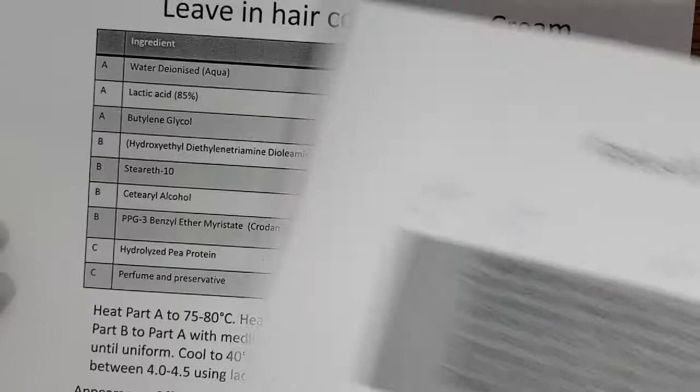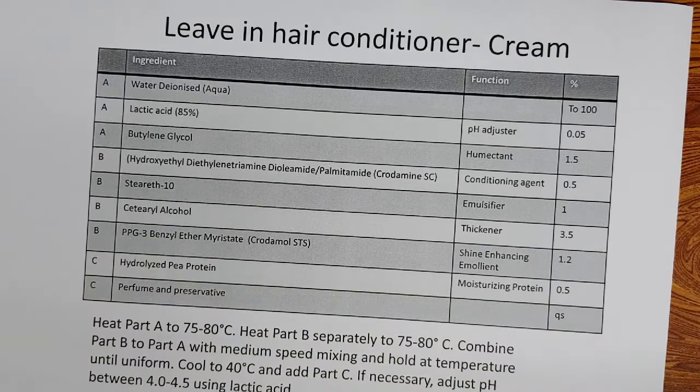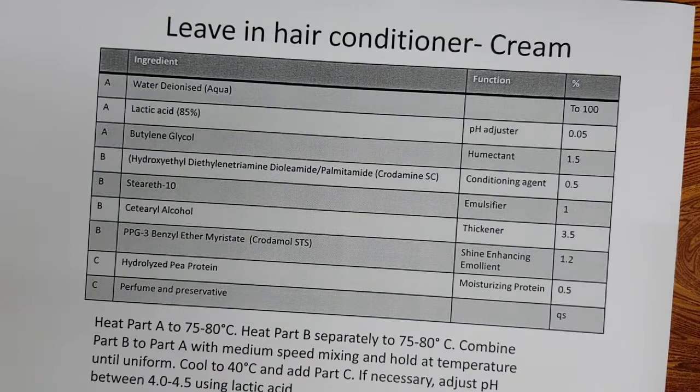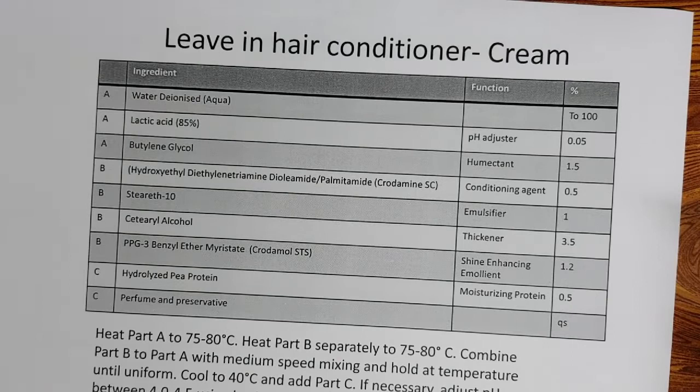Leave-in hair conditioner: in the rinse-off conditioner, what you do is apply it to the hair — not to the scalp. Conditioners should be applied to the hair because the hair gets the negative charges. Apply to the hair, keep it for one to two minutes, and wash it off. That is the rinse-off conditioner. A leave-in conditioner you just apply and leave it, like hair oil or hair cream. It is a leave-in hair conditioner containing a lower level of cationics with emollients, so that it stays on the hair and the hair feels conditioned.